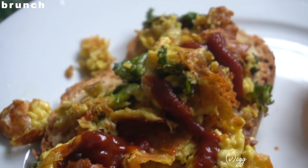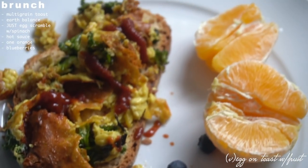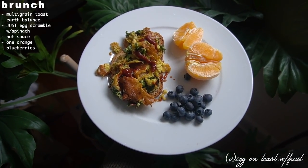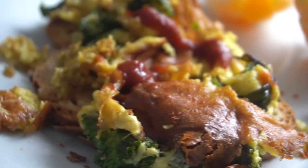Tuesday: this is my default breakfast — what I have when I've had a long night or have school and don't want to think too much. I whip up a quick Just Egg scramble on some multigrain toast with hot sauce and some fruit on the side. This is my go-to, don't-even-have-to-think-about-it meal.